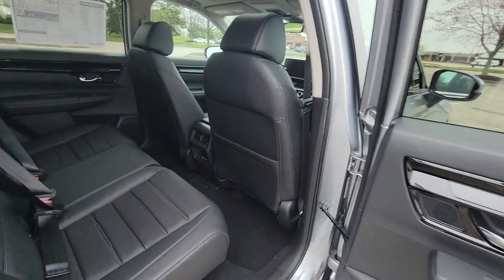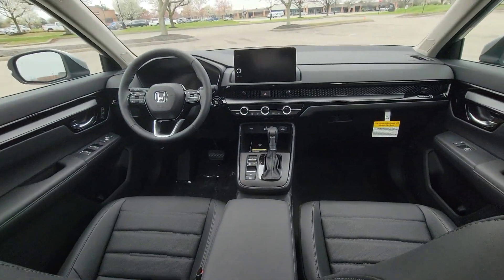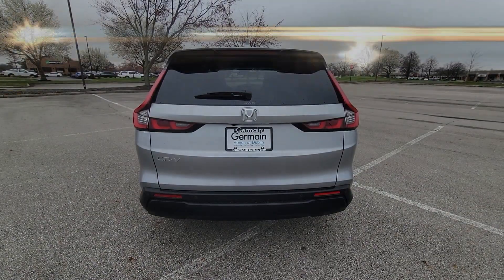Multi-Zone Air Conditioning. Blind Spot Monitor. All-Wheel Drive. Parking Aid Sensor. Heated Side View Mirrors. Leather Seats.